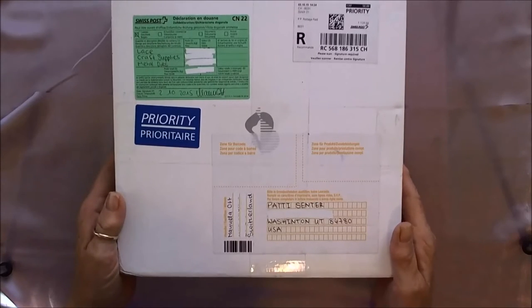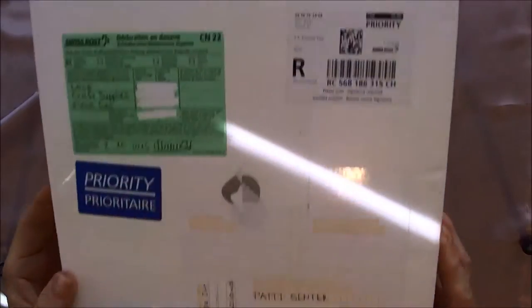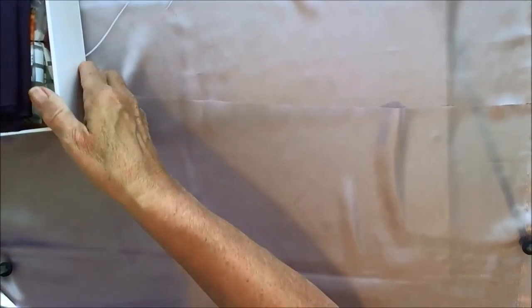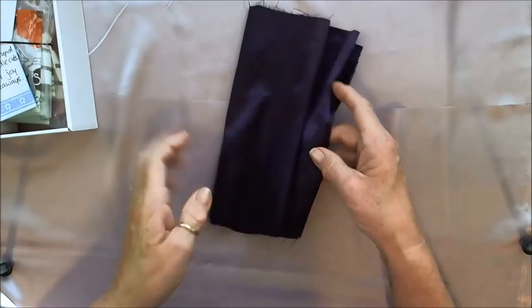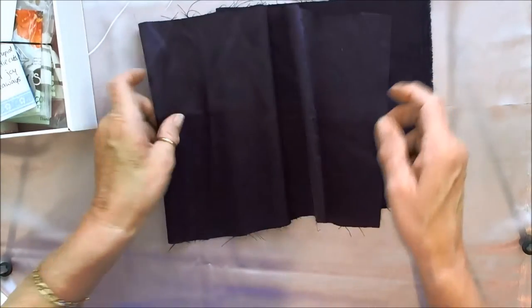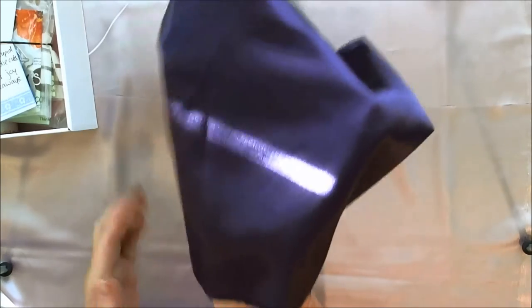I've gone through this already, but I put everything back so I could share with you. Let me take the top off and set the box to the side and go through things. Here's another piece of this gorgeous fabric. Isn't that beautiful? You can see through my shades a little bit of light, shiny on it.